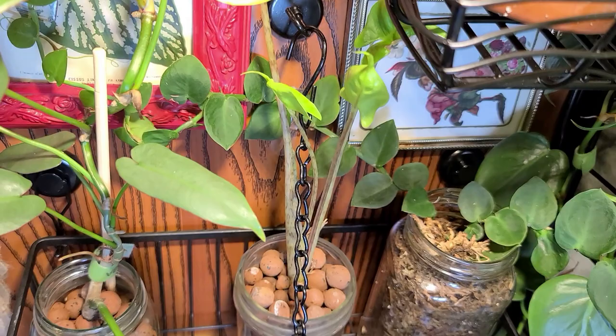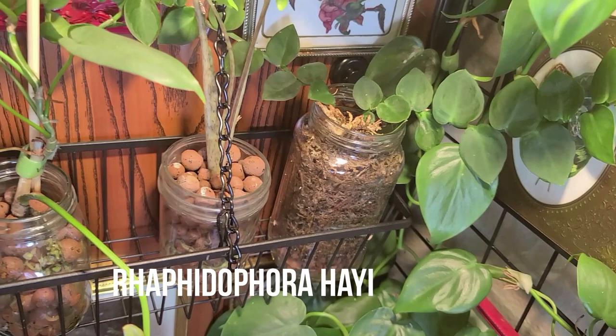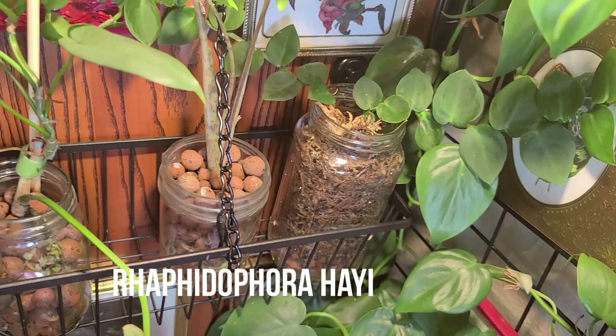So this plant is one of the newer additions to the cabinet. This is Rhaphidophora hayi. I thought it would be really cool to add some shingling plants to this cabinet, and I just have it attached to the back and the sides with some clear command hooks.